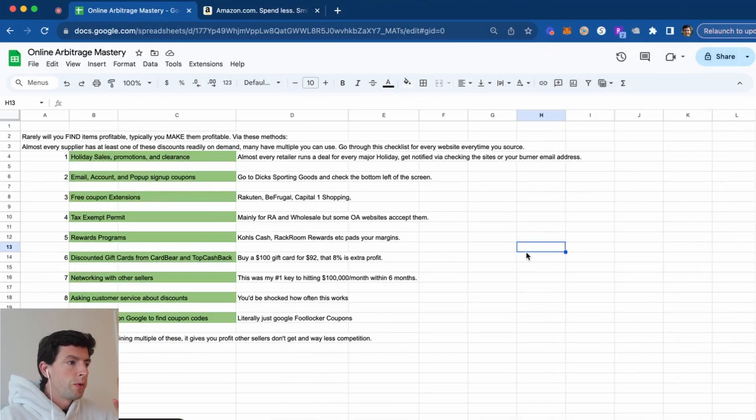Prior to hopping into the live product research, I just want to walk through some really good guidelines in terms of online arbitrage and some stuff I think a lot of beginners get wrong. It's really important to understand that very rarely are you just going to find products that are profitable. Typically, you're actually going to make them profitable using all the discount methods right here.